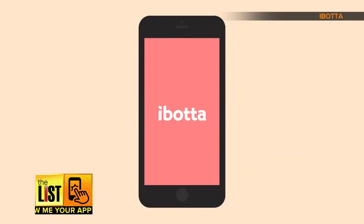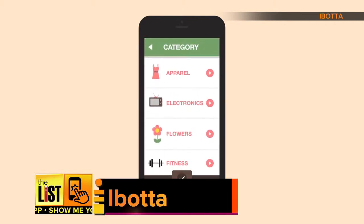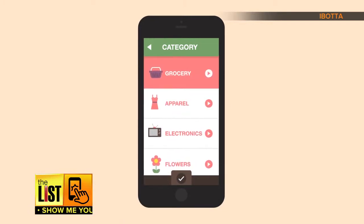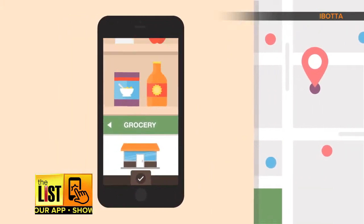Speaking of shopping, Ibotta is better than coupons. This free app pays you back wherever you shop. Start by choosing from a long list of categories like grocery, then select a store nearby and browse through the available rebates.